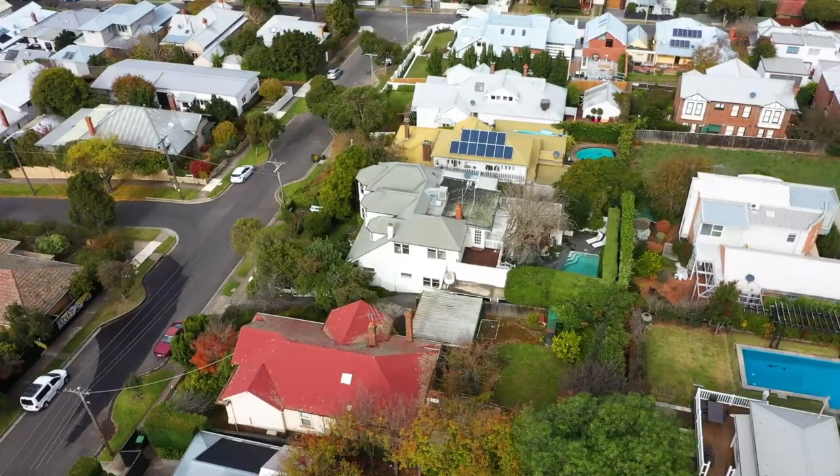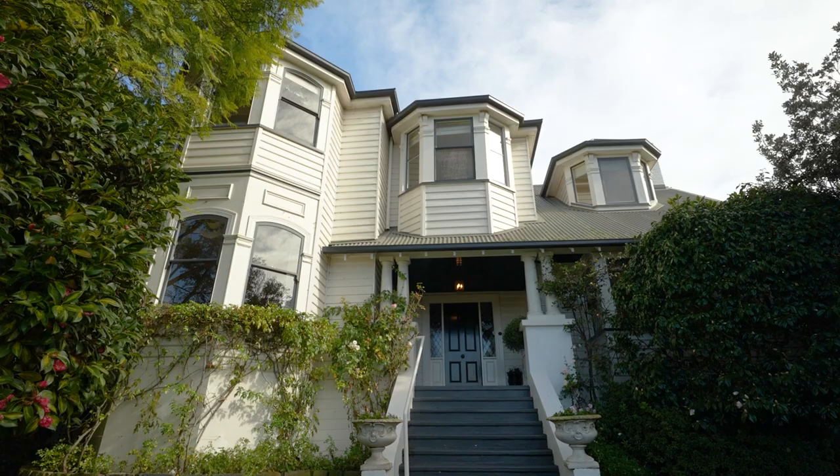Overflowing with period grandeur, this circa 1929 residence presents an exclusive opening in one of Newtown's finest streets.